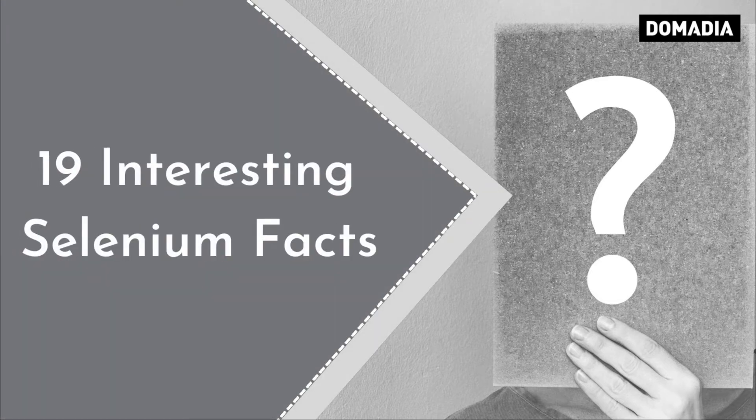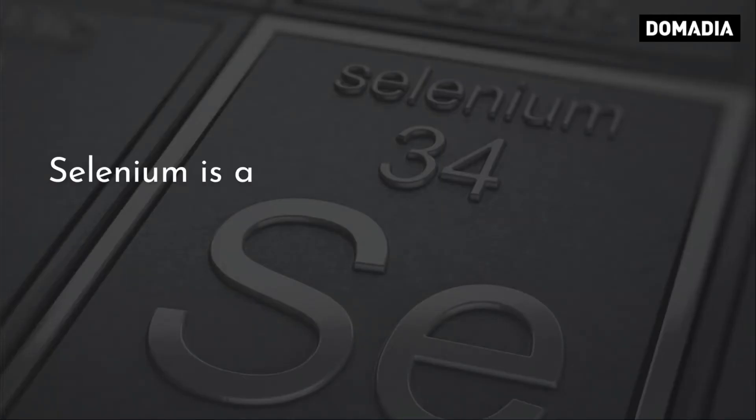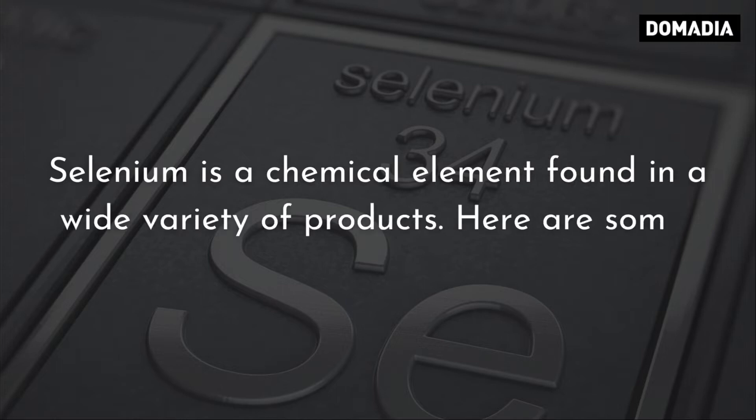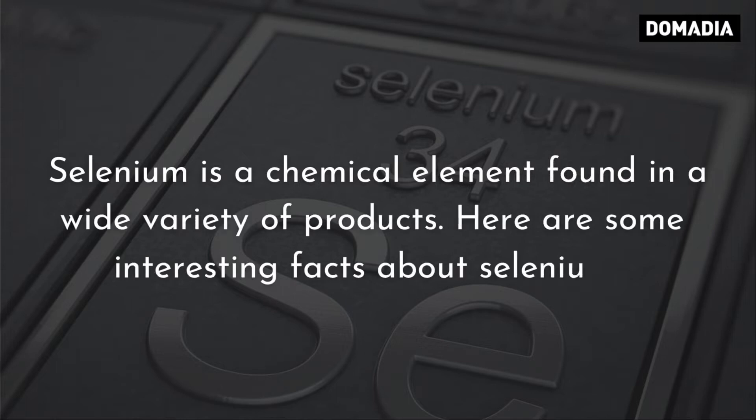19 Interesting Selenium Facts. Selenium is a chemical element found in a wide variety of products. Here are some interesting facts about selenium.